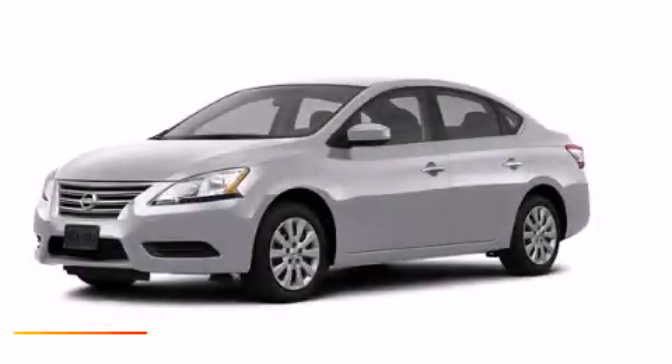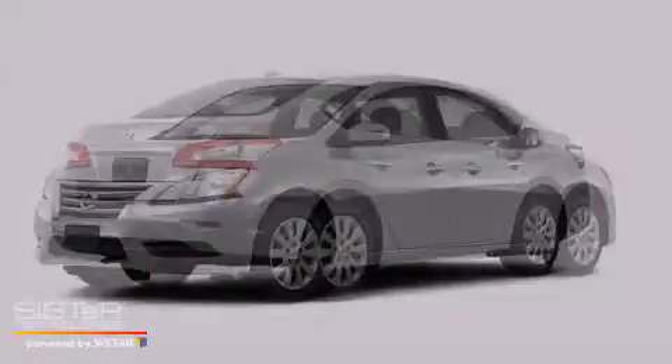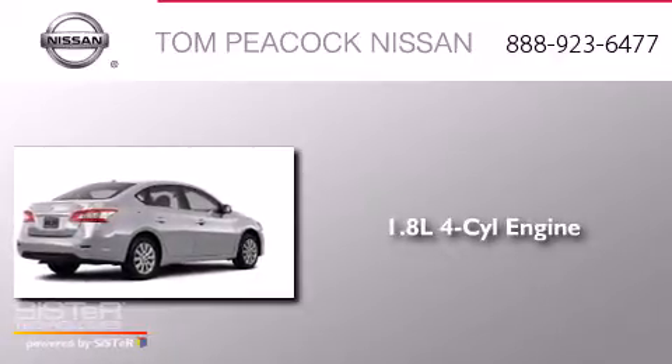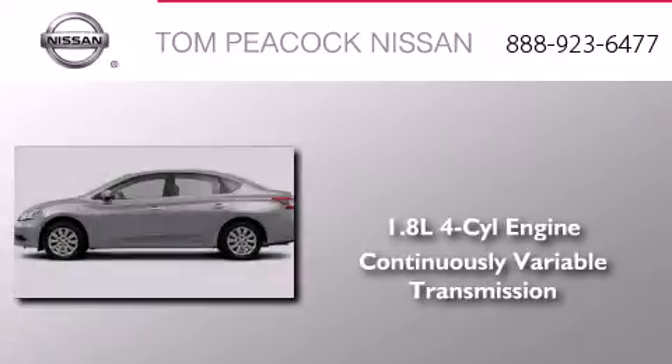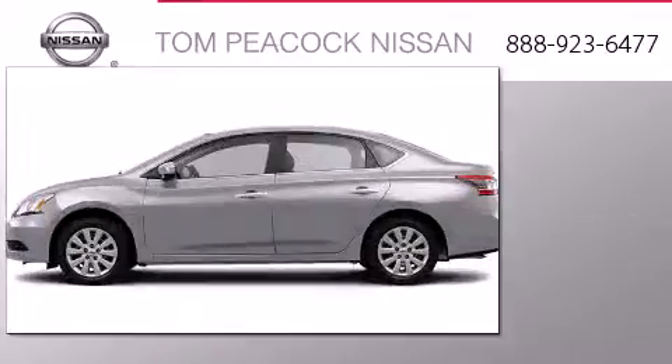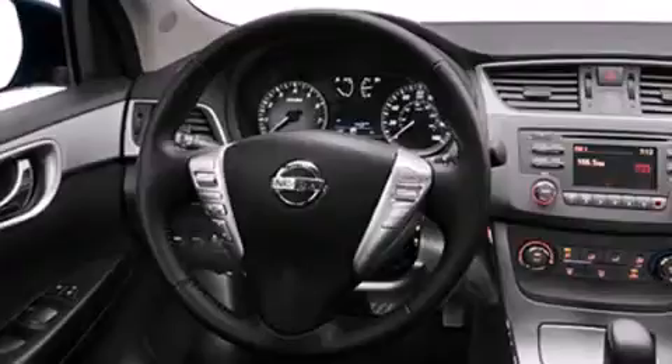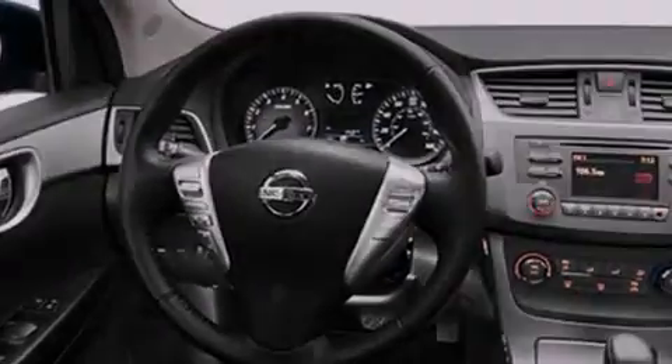This is a brand new 2013 Nissan Sentra. It has a 1.8-liter four-cylinder engine and a continuous variable transmission. Its top features include a speed sensitive volume control system, traction control, and stability control systems.